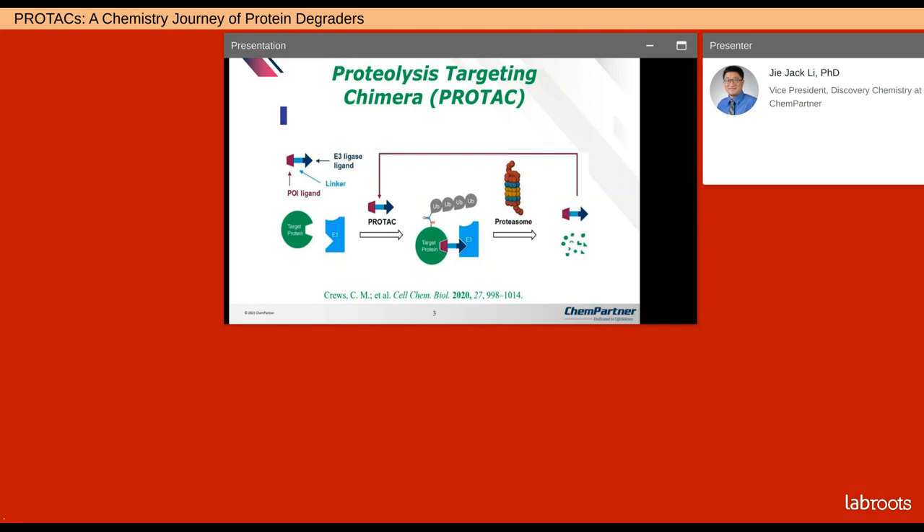PROTAC is a molecule with three parts. You have a linker that links a target protein and an E3 ligase ligand. This molecule serves as a molecular glue that pulls the target protein and E3 ligase together into proximity. Once proximity is achieved, the E3 ligase transfers ubiquitin molecules onto the target protein. Once the number of ubiquitin molecules is sufficient, PROTAC can recognize and degrade the target protein into amino acids.